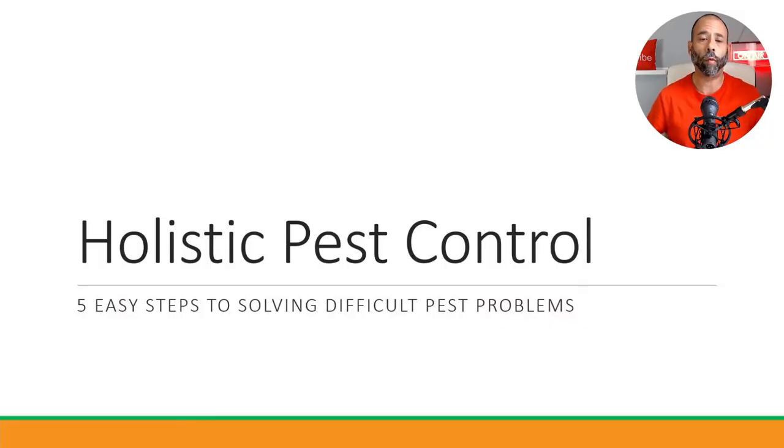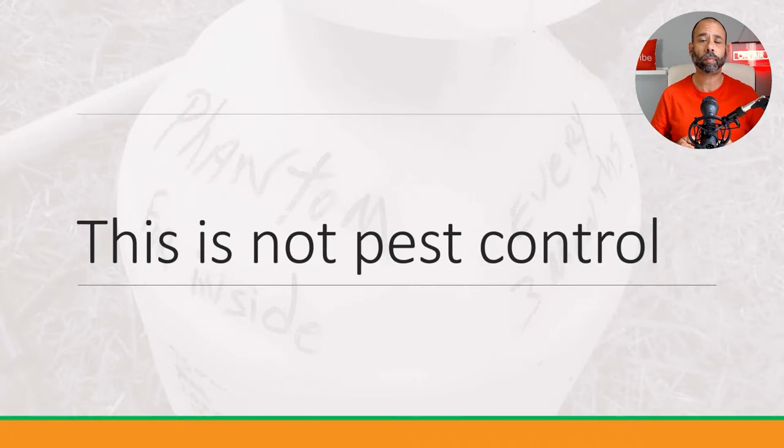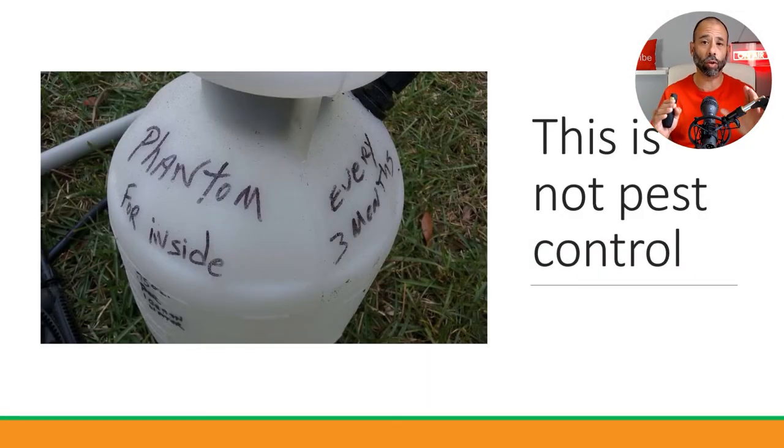Five steps to solving the most difficult pest control problems. First, chemical is not pest control. The pictures I'm going to show throughout this presentation are pictures we actually got on site — we did not download or buy them. As of May 5th, 2021, it's been 15 years since I've been in pest control, and over 10,000 services performed in that time. I've seen some stuff.